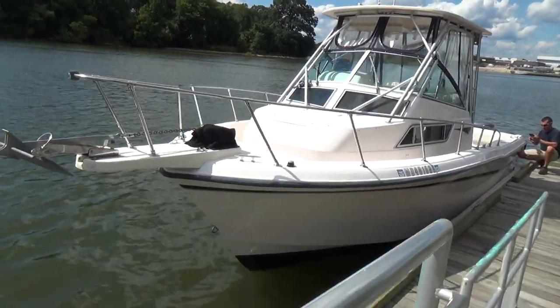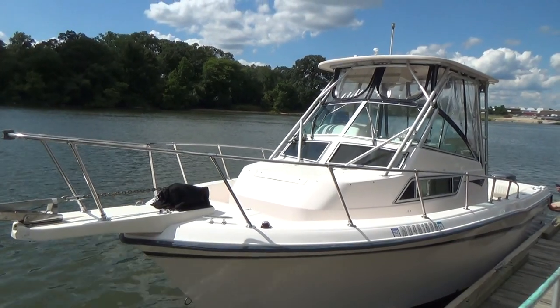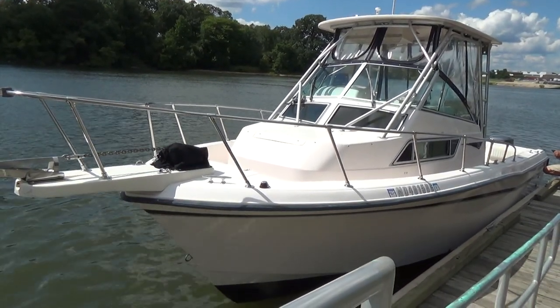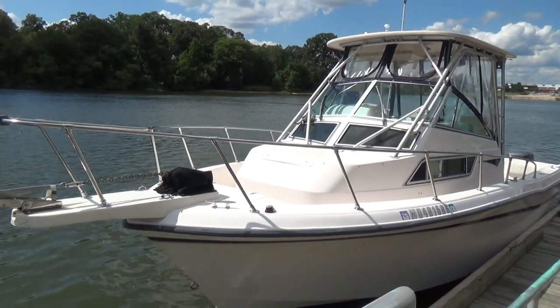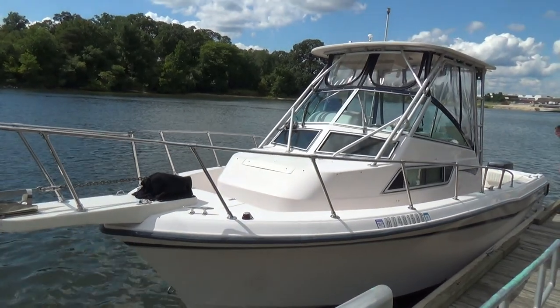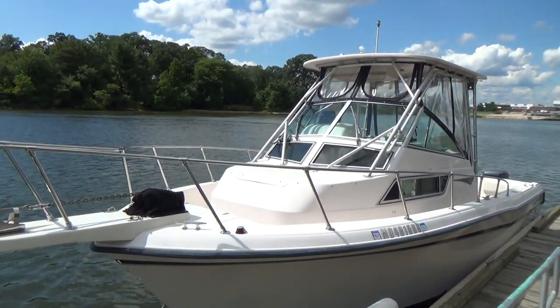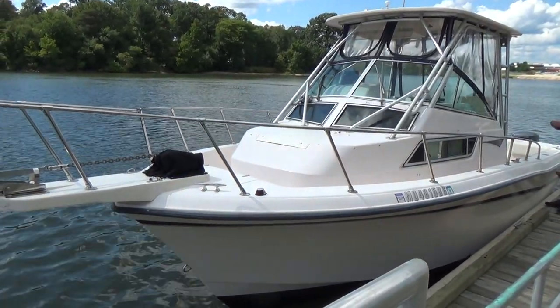Good afternoon everyone. Today we have our 1998 Grady White 272 Sailfish, powered by twin 225 horsepower Yamaha OX66 engines — the fuel injected two-stroke motors. These are tried and true motors for Yamaha; they'll run and run and run as long as you treat them right.